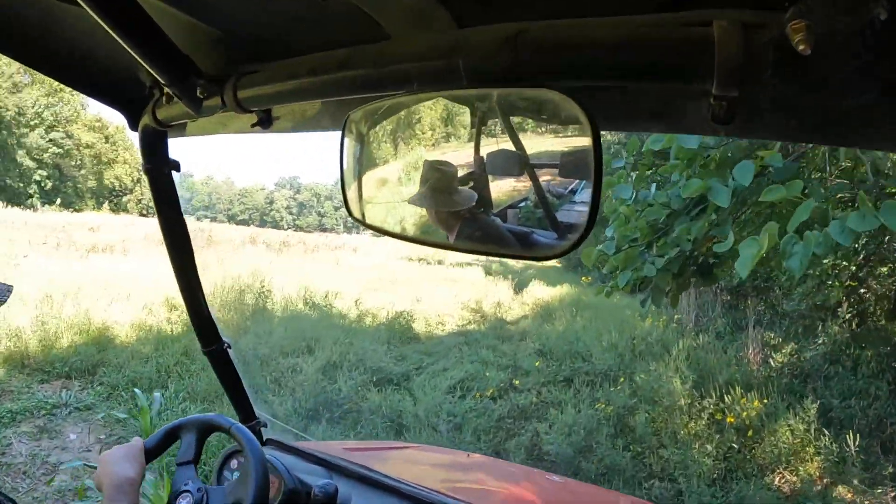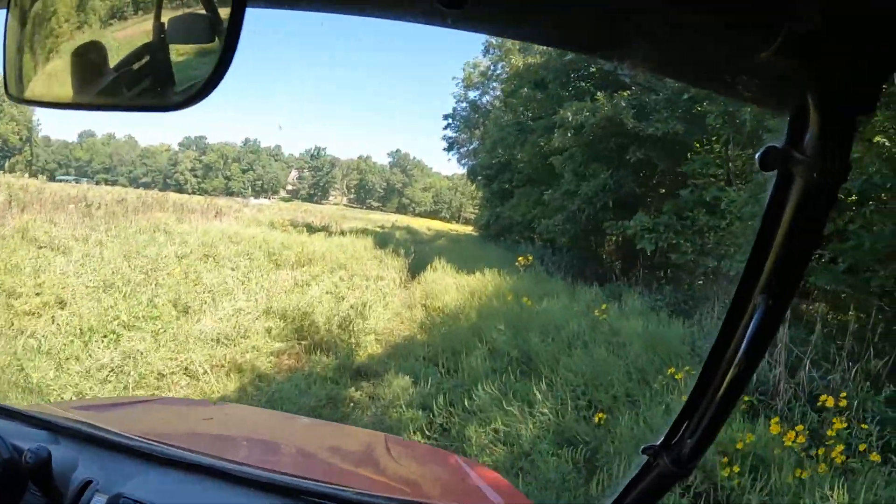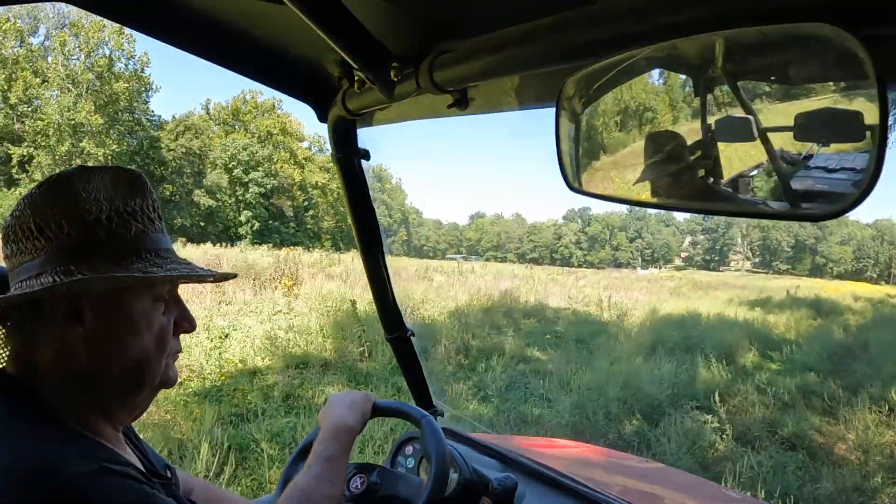I think in Minnesota you can do bear hunts in the spring — I could be wrong though. Is it pretty expensive to go bear hunting?